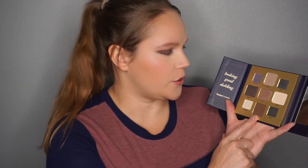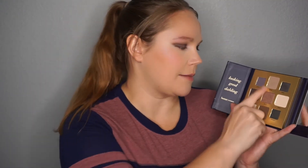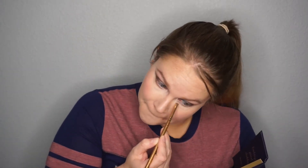Let's finish the eyes. I'm going to take Graham and Simon, combine them, and put them on the lower lash line. Then I'm going to take Archie and put it in the inner corner.